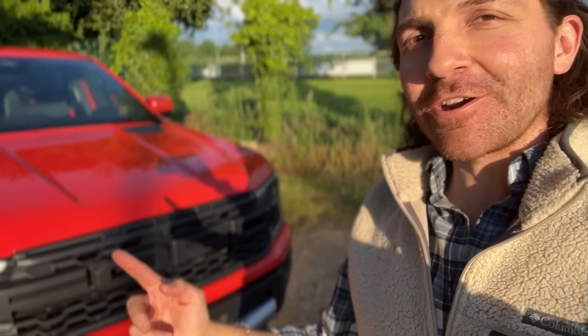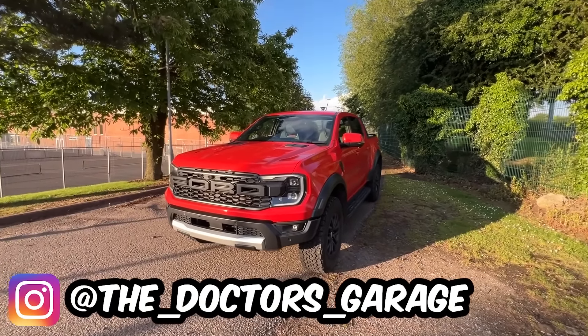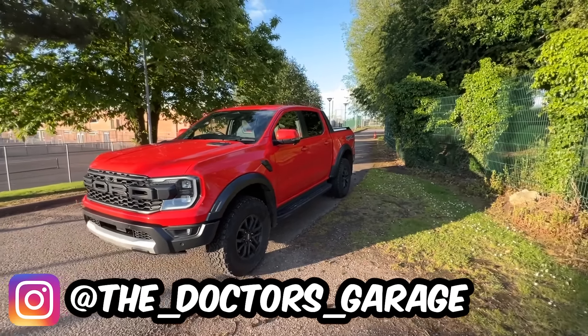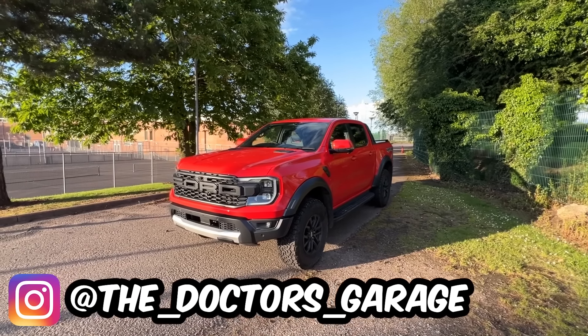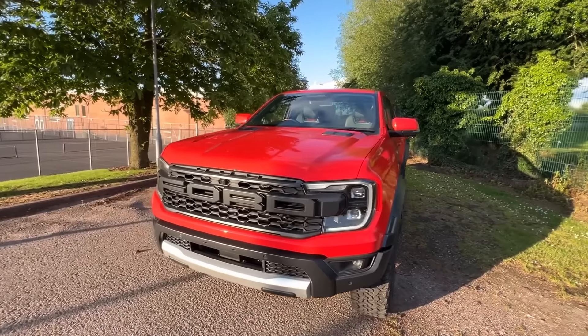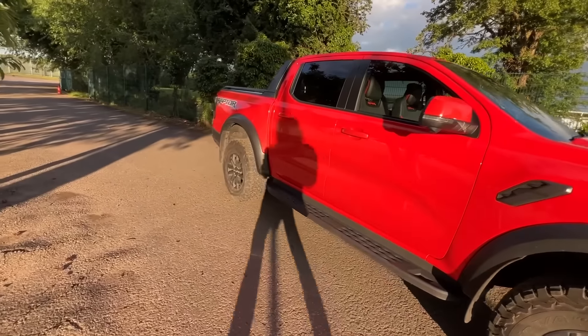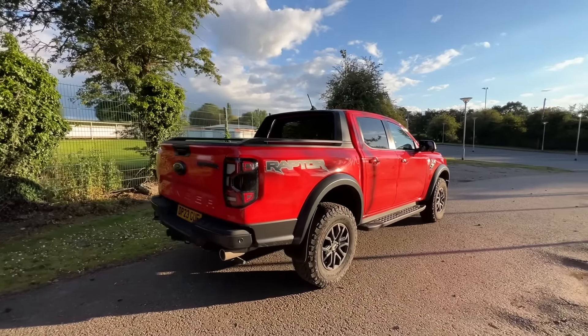Hello and welcome back to The Doctor's Garage. Today I am with my new generation Ford Ranger Raptor and in this video I'm going to be telling you the five things that I don't like about this truck after owning it for the past four weeks. I've done about a thousand miles, which has given me a chance to reflect on what I would change if I could.